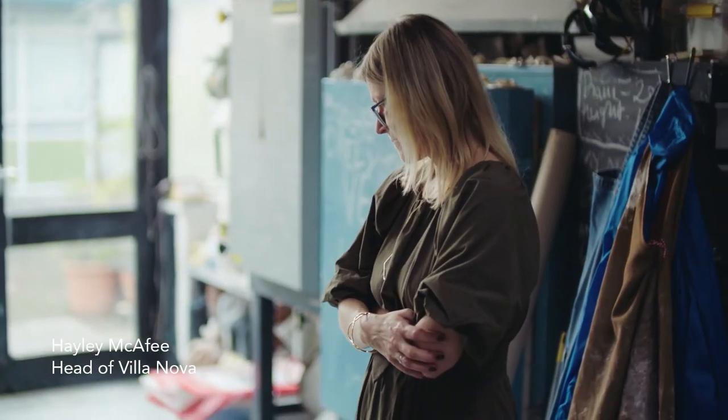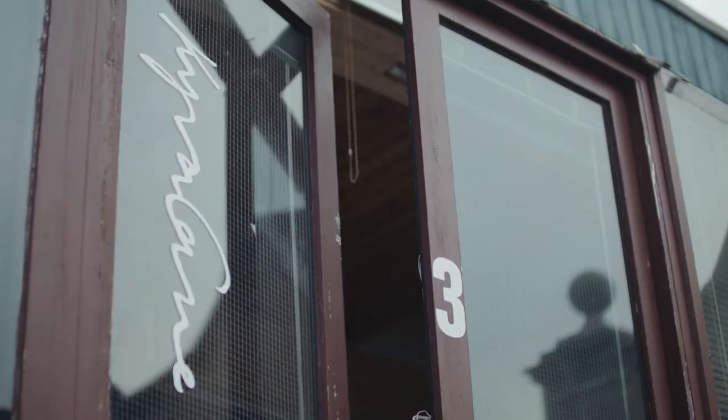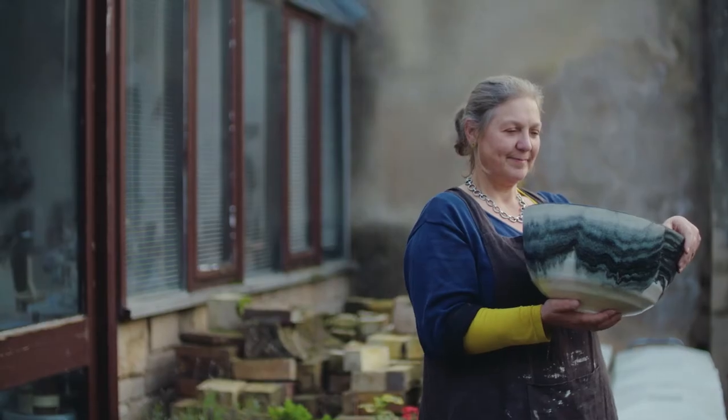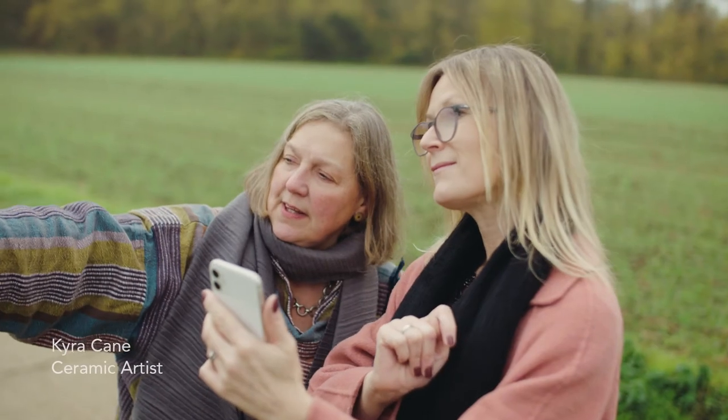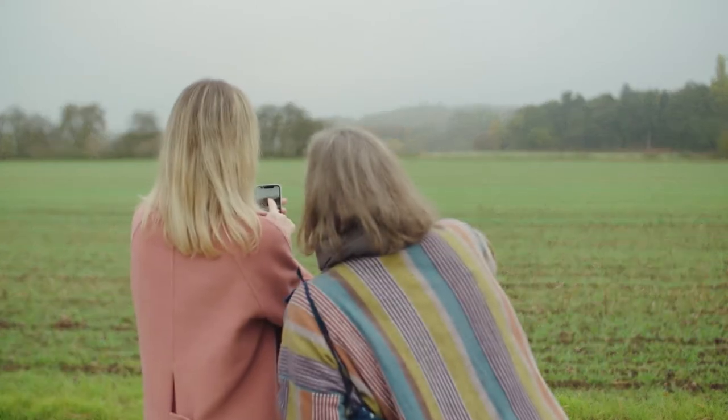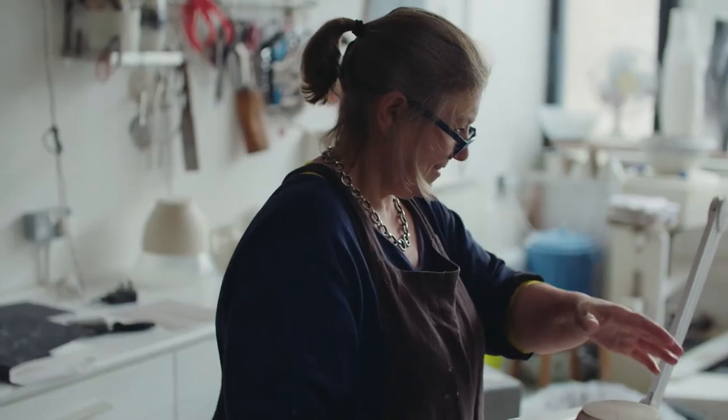Hello, I'm Hayley McAfee, Villanova's Design Director, and I'm very excited to tell you about our wonderful new collaboration with the ceramic artist Kyra Kane. The collaboration really started being discussed about two years ago in this very room.